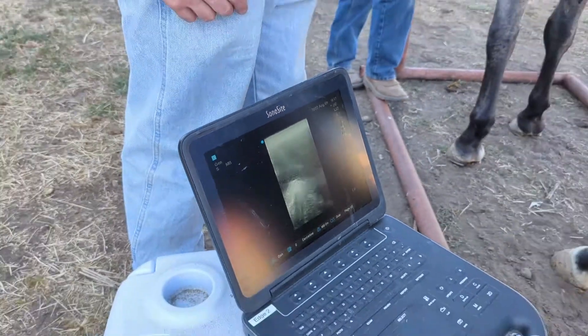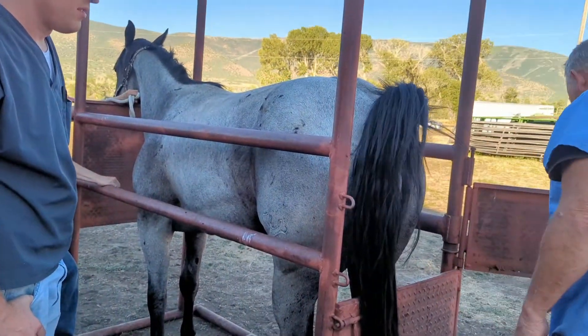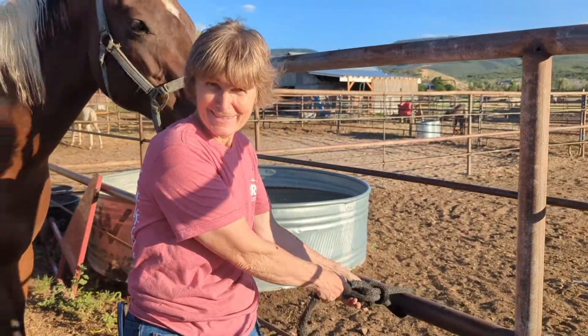You guys are doing good for this year — fertile mares! This was a very successful day. We had a 100% pregnancy rate and we are so excited.